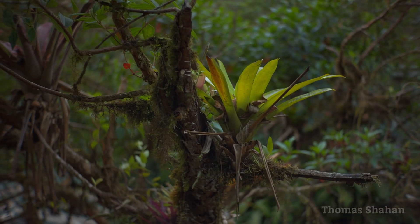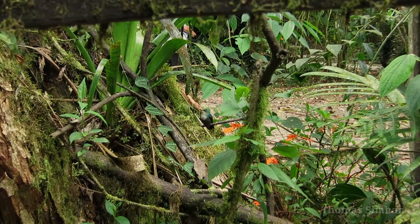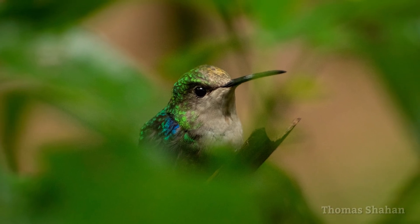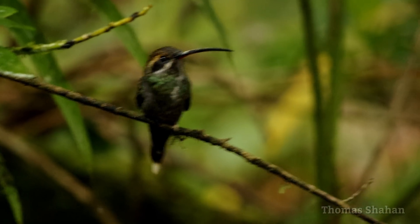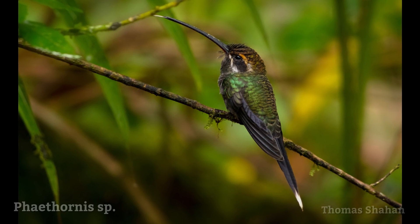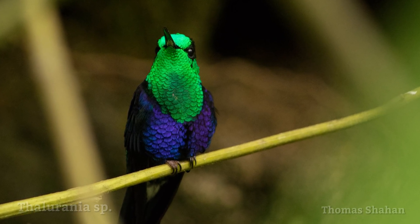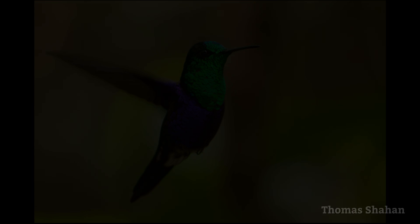I'm so macro-focused that sometimes I debate bringing longer lenses at all while traveling. But I'm glad I did on this trip as there were so many beautiful hummingbirds around the grounds. I'm using a little Pentax 55-300mm zoom lens — it's pretty soft wide open and the autofocus is pretty much worthless, but it can still produce some nice photos in the right conditions and it's really small and light given the focal range. I'm very inexperienced photographing birds, and this was one of my first times trying to shoot hummingbirds. It was somewhat dark in the forest and using a flash wasn't really an option with how far away the birds were. So my only recipe for success was cranking up the ISO sensitivity to 1600 or more and firing away in continuous shooting mode, then later just cherry-picking any successful shots. I must have filled a whole card with just out-of-focus or poorly framed bird photos.